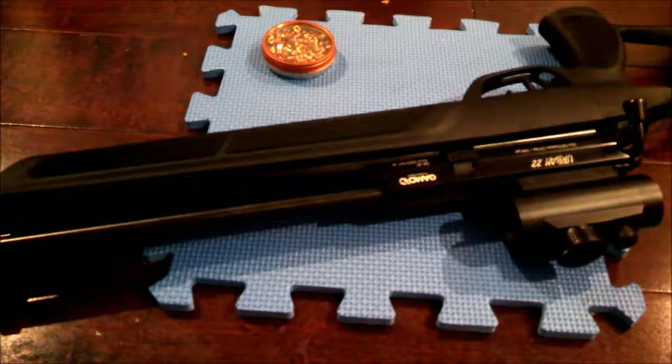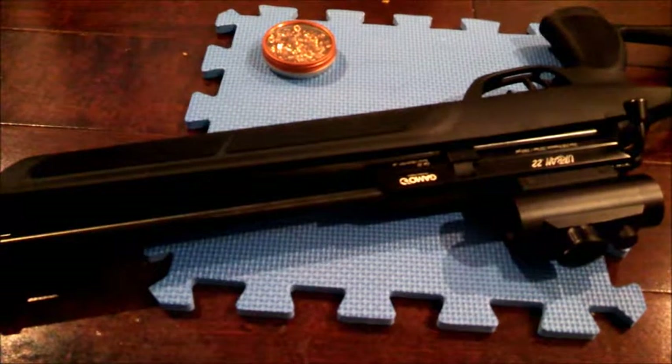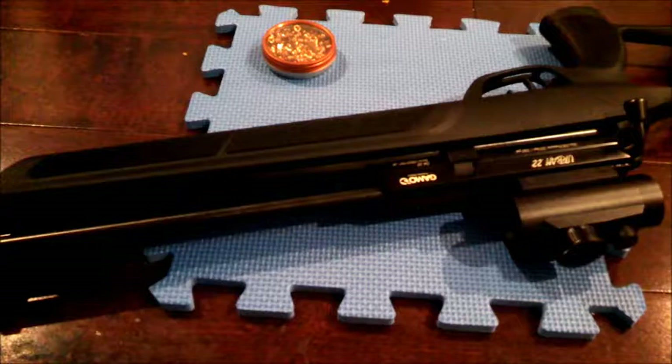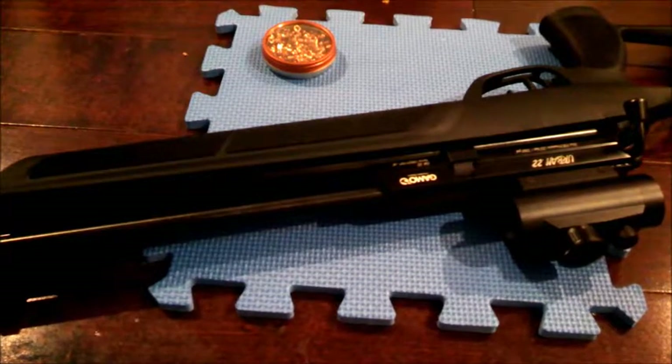Hello YouTube and welcome to another video by TheCasualAirGunner. In today's video, I'll be talking about the notion that airguns are not weapons and don't need to be treated as such. The reality is, airguns have come a long way and can be as powerful as some small firearms.